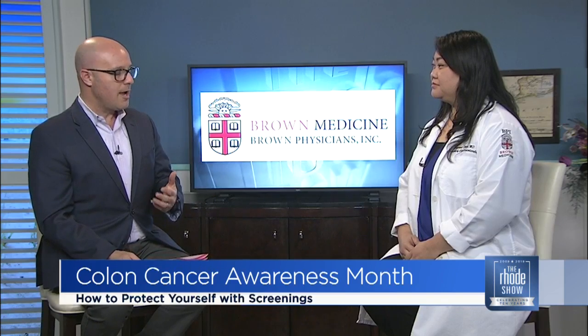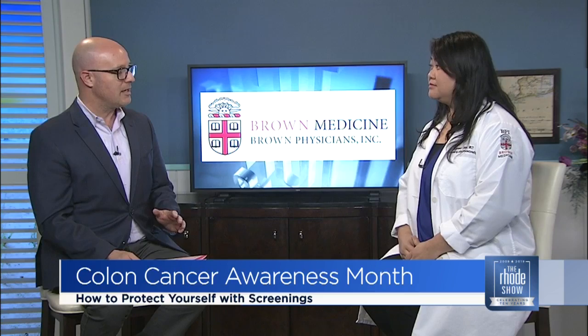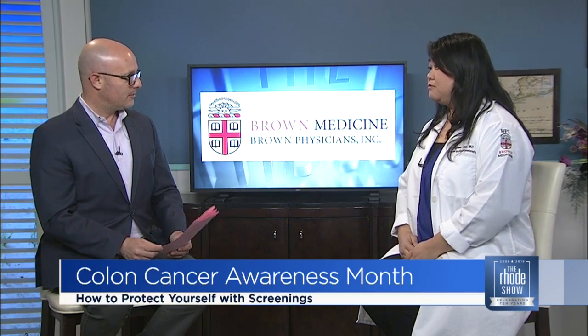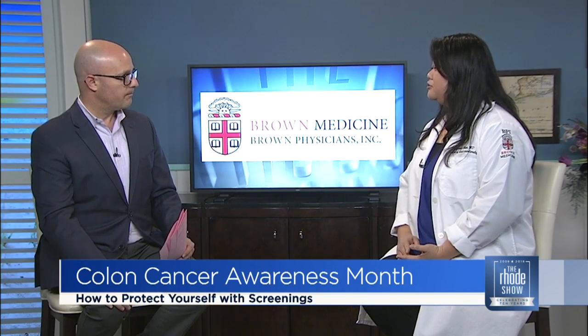A lot of people who are watching may be putting off, saying, oh, I don't need to have it done. It is so important that you get this screening. It's true. Colon cancer is still a big problem. It is the third leading cause of cancer in men and women combined, and it is the second leading cause of colon cancer death. For gastroenterologists, this is not acceptable because we know that we actually have the tools to detect tumors early and actually even prevent tumors from forming.